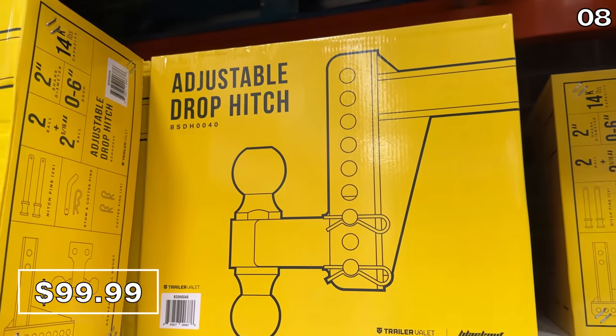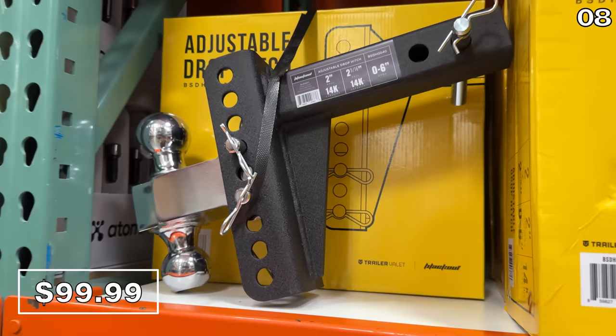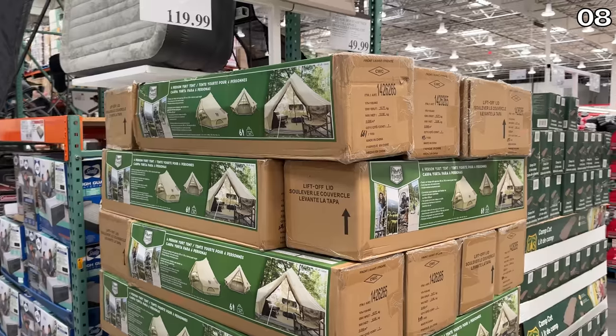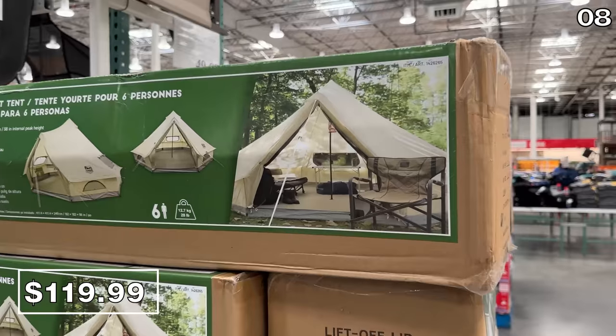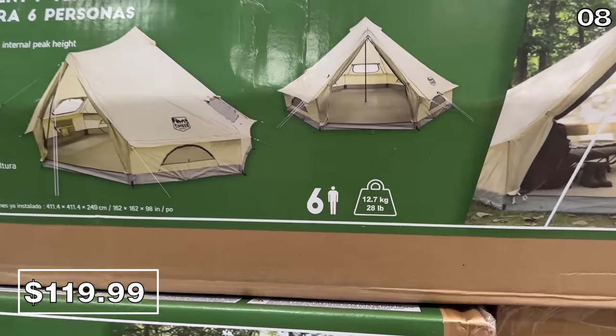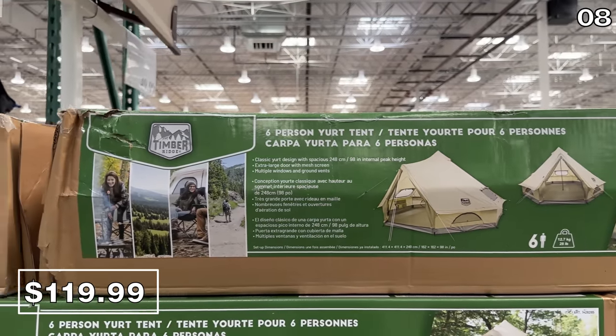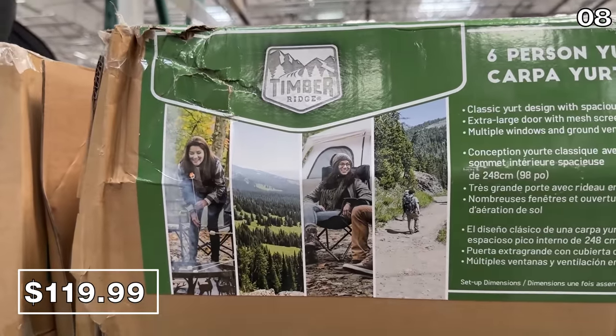For transporting a grill, a boat, a trailer, and all sorts of other exciting things, this adjustable drop hitch is $100. An outdoor yurt will cost you $120 — this is a glamping tent. I have not glamped. Personally, I've camped, but not glamped. Maybe I'm not as hip as all the other people watching these videos.